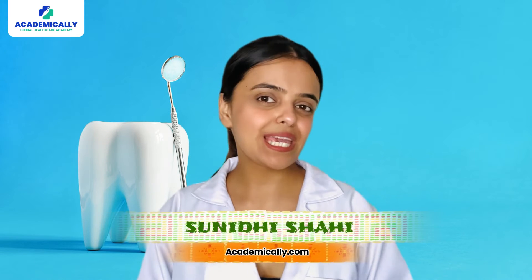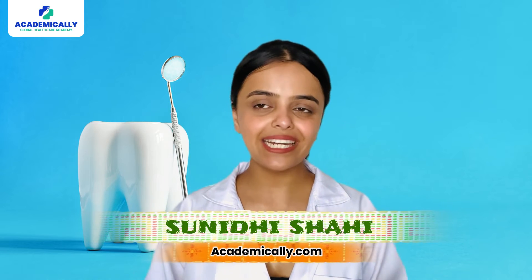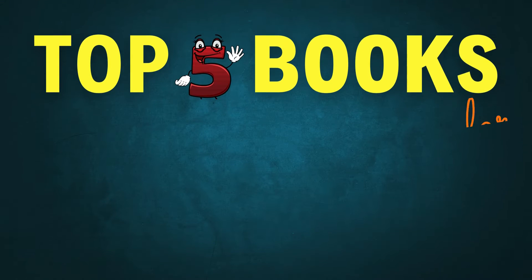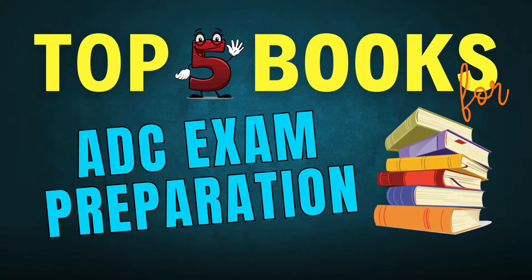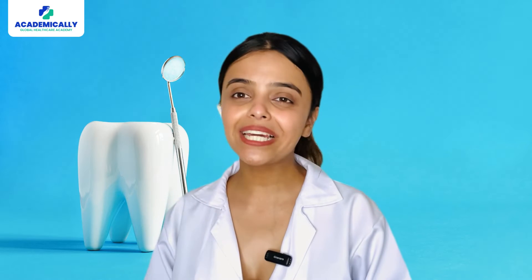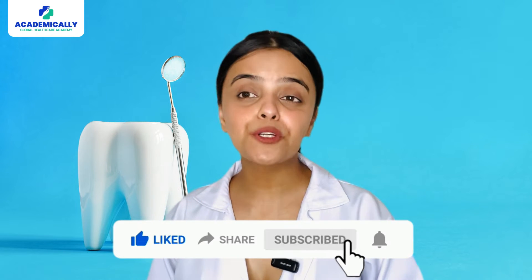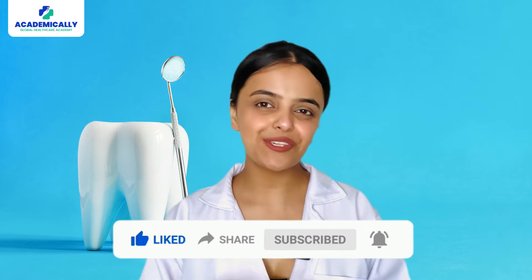Hi everyone, I am Suridi Shai, your host from Academically, and this video might be what you're looking for — the top five books for your ADC exam preparation. Before we begin, subscribe to our channel and hit the bell icon so that we can put together more such videos for you. Let us take a look at the list now.